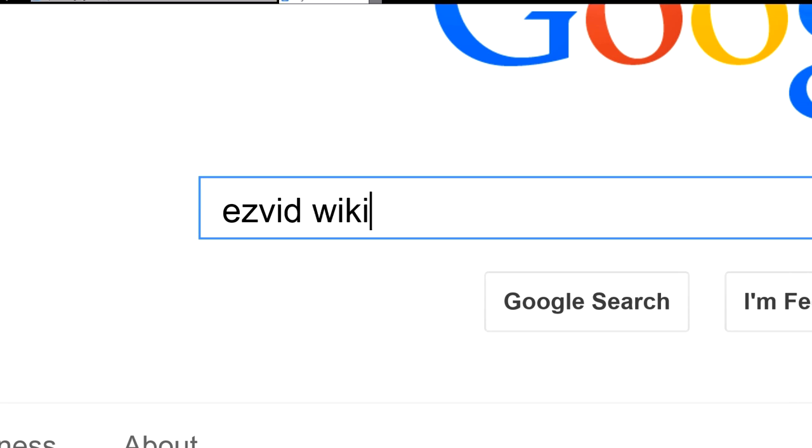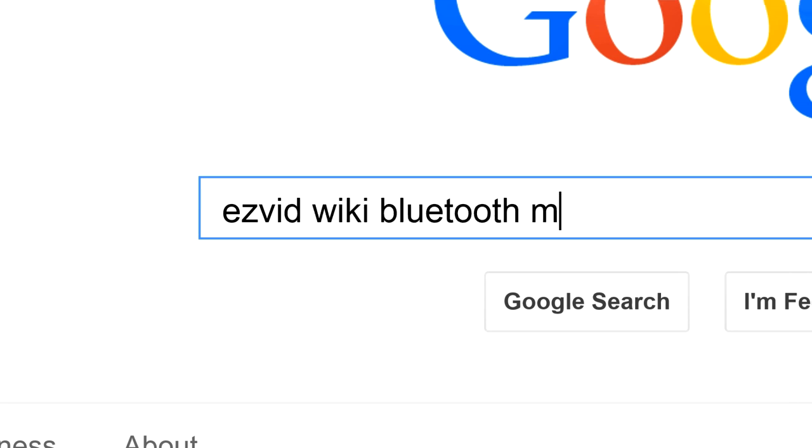To get links to all this stuff and add to this list, search for EasyVid Wiki Bluetooth motorcycle helmets.